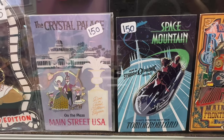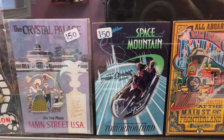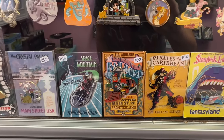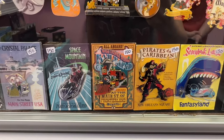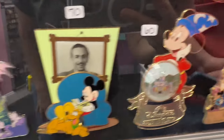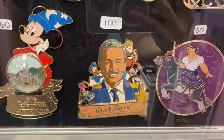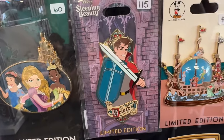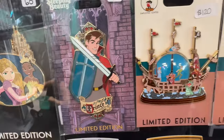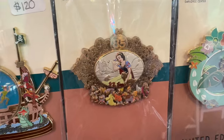The Crystal Palace pin, the Space Mountain pin, the Railroad pin, Pirates of the Caribbean pin, and the Storybook pin — they're all $150 each. $70 for this Walt, Mickey, and Pluto pin. Another Walt pin here for $100. $115 for this Prince Philip pin — it is a stunner. And I do like the Snow White pin. It's the 85th Anniversary Snow White. That is so pretty.